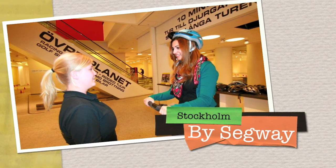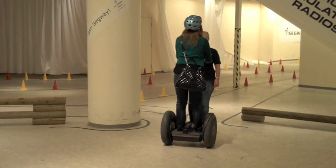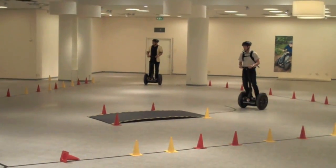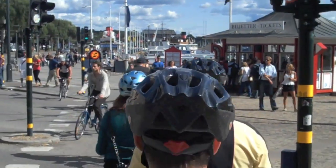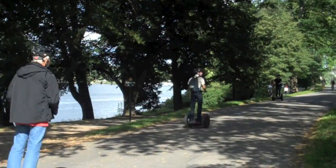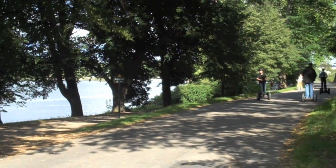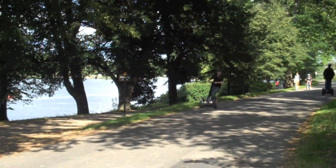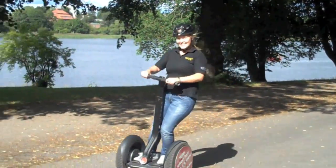One very interesting and fun way to see Stockholm is by Segway. You get instruction indoors and get to practice on an obstacle course before heading out to the streets. You head along Strånvågen and into Jorgården where the riding is very easy with no traffic at all, and it's also quite fun as you can see. It's a good way to see Stockholm.